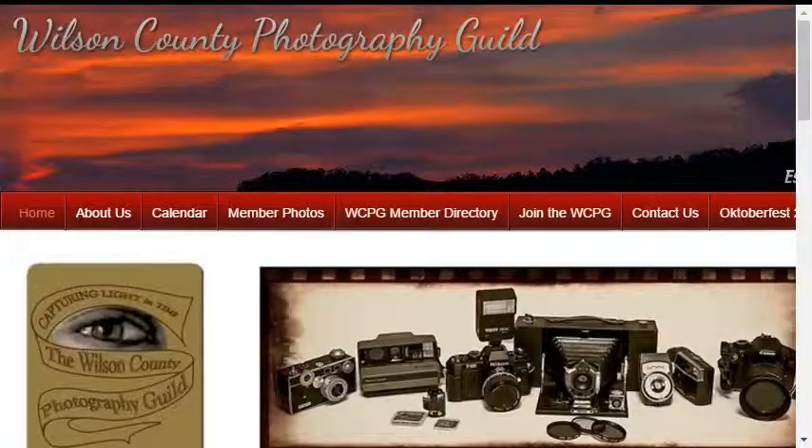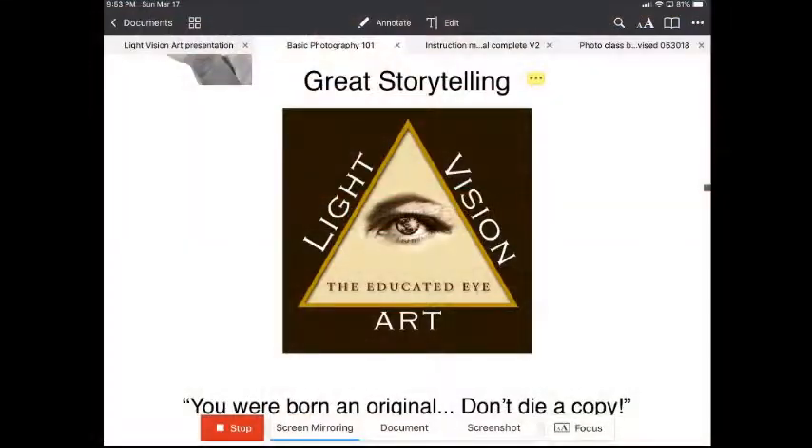We also offer the Wilson County Photography Guild — a great opportunity for you to meet other photographers. We have over 40 members in our guild, so you can get in there, meet other people, communicate, talk, and eat. We meet every month, come in, have fun, and show images. It's a great way to meet other photographers. We also have shoot groups and all sorts of activities. All of that is included when you join our class and Light Vision Art: The Educated Eye.